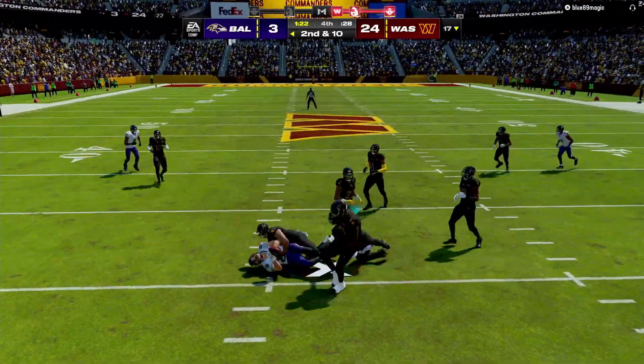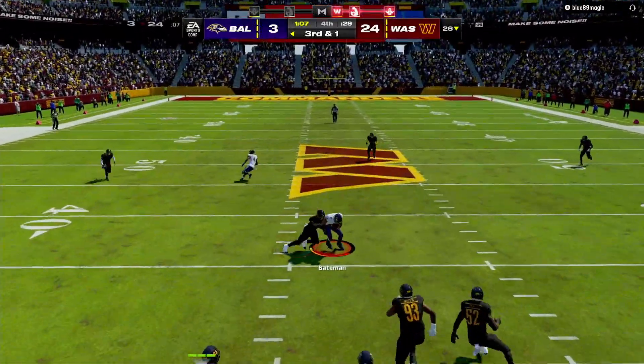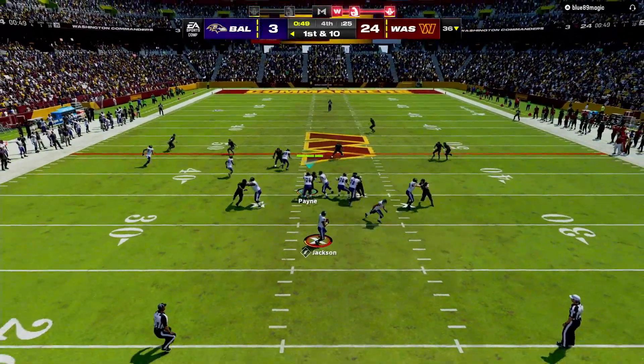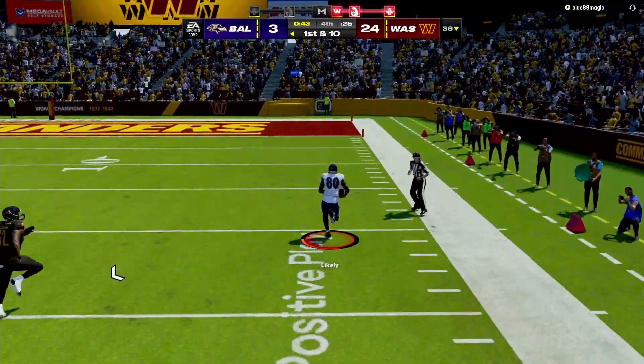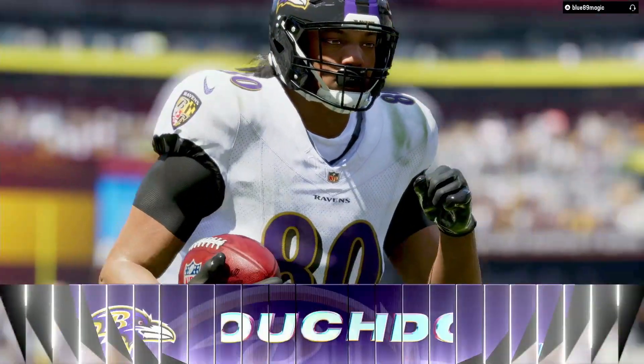The throw here to Andrews, the tight end. Play action. Now Jackson working in the middle of the field. Now it's Jackson again, right side, there's Likely with it. Big strides, look at him go — big all the way.